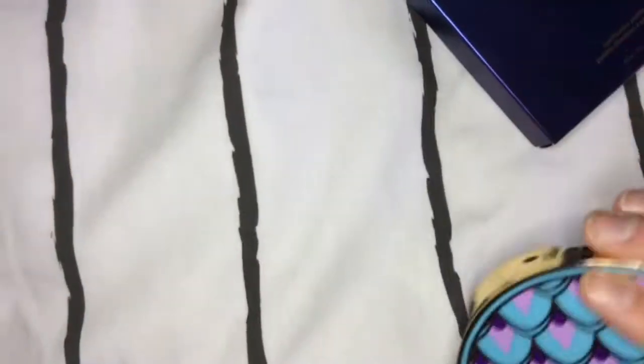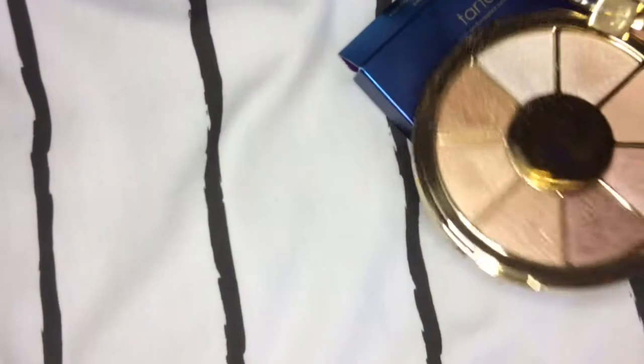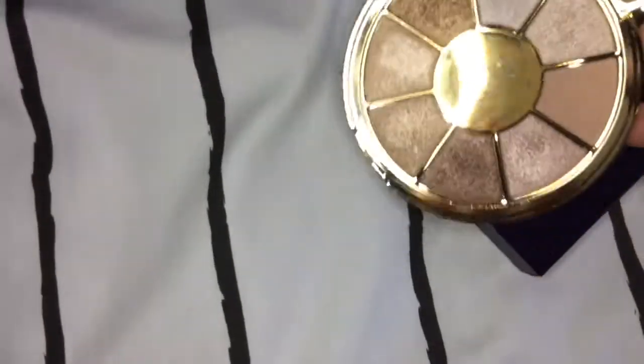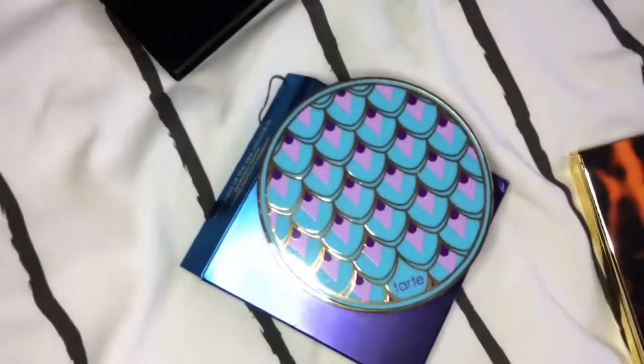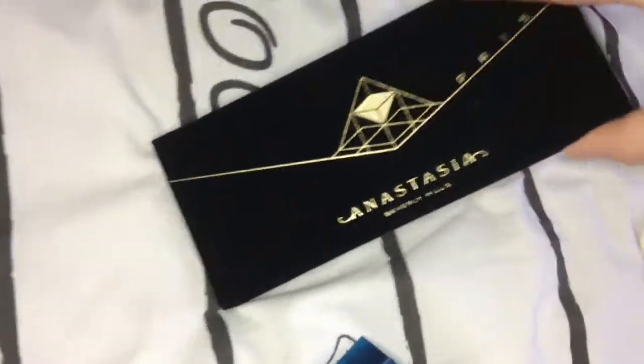Then I have this Tarte Under the Sea — sorry, Rainforest of the Sea palette — which looks like this. There are more shimmery shades in there, and it's gorgeous for inner corner highlight or just whatever shimmer you want.